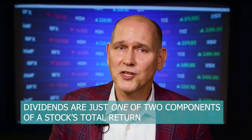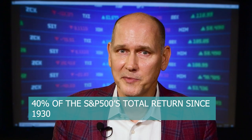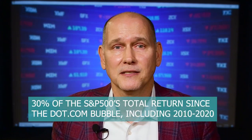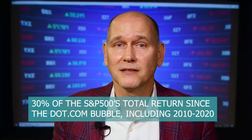As we've discussed in prior videos, dividends are just one of the two components of a stock's total return, the other being stock price appreciation or depreciation. Even at the broad stock market level such as the S&P 500, the dividend multiplier effect and compounding is important. According to data from a calculator from DQY, dividends and their reinvestment have contributed to almost 40% of the S&P 500 total return since 1930, 30% since 1960, 25% since 1980, and even 30% since the top of the dot-com bubble, which includes the roaring 2010–2020 period where FANG growth stocks paying little to no dividends led.